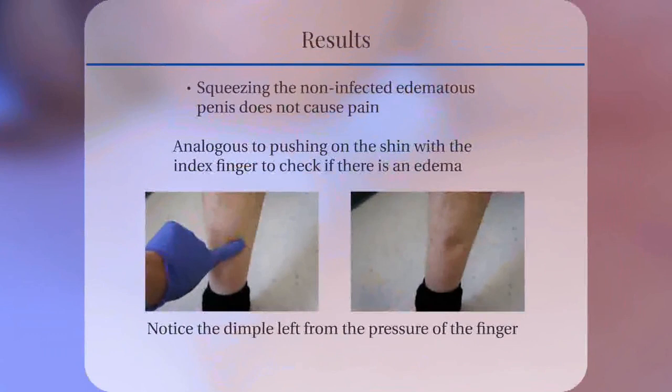Squeezing the non-infected edematous penis does not cause pain. As shown in these images, this technique is analogous to pushing on the shin with the index finger to check if there is edema. When pressing on the shin, the edema temporarily disappears, forming a dimple from the pressure of the finger.